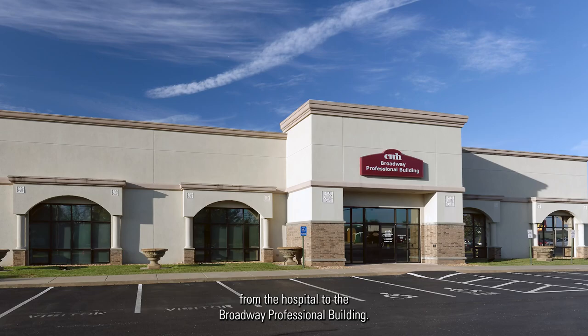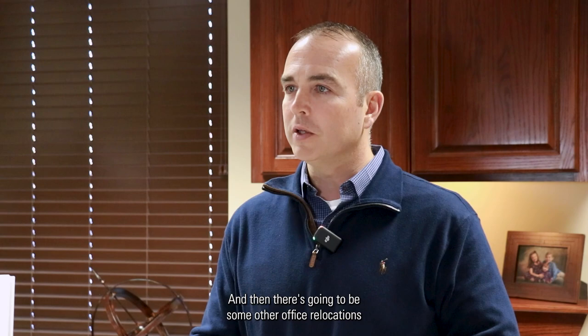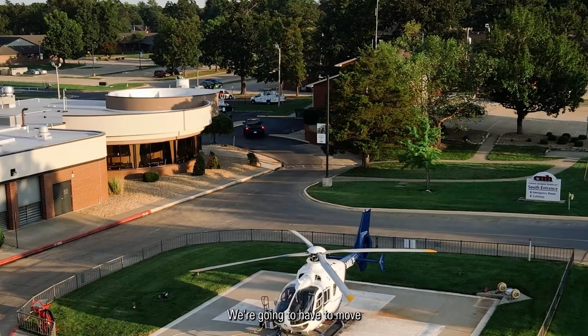Our patient accounting department is going to be moving from the hospital to the Broadway Professional Building, and then there are going to be some other office relocations in the hospital to make room for nutritional services.